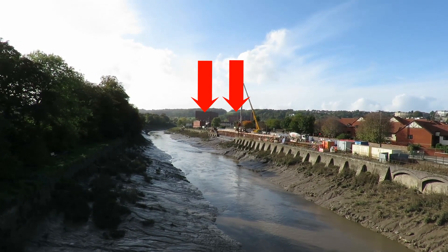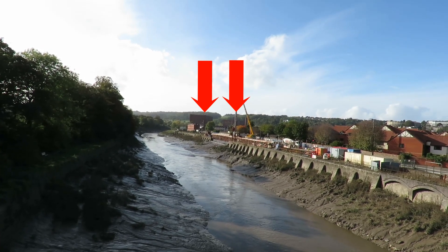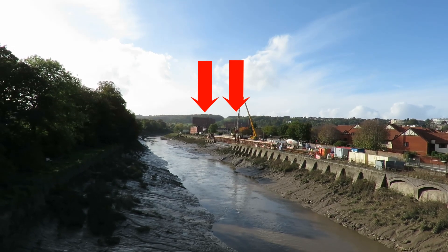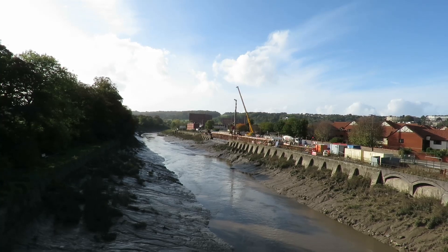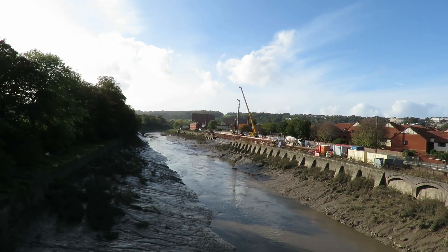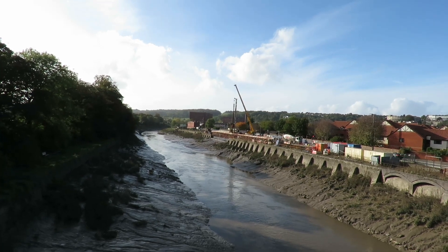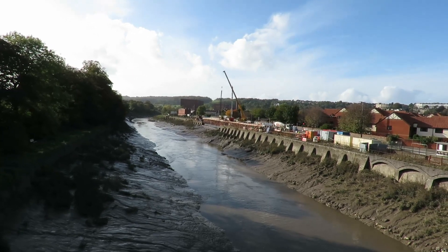The red brick buildings in the background there are the tobacco bonds. There used to be the tobacco bonds — where the tobacco would have been stored while they decided what excise was due to be paid on it. It would be the same for anything that had to be brought into the country that needed to be taxed.